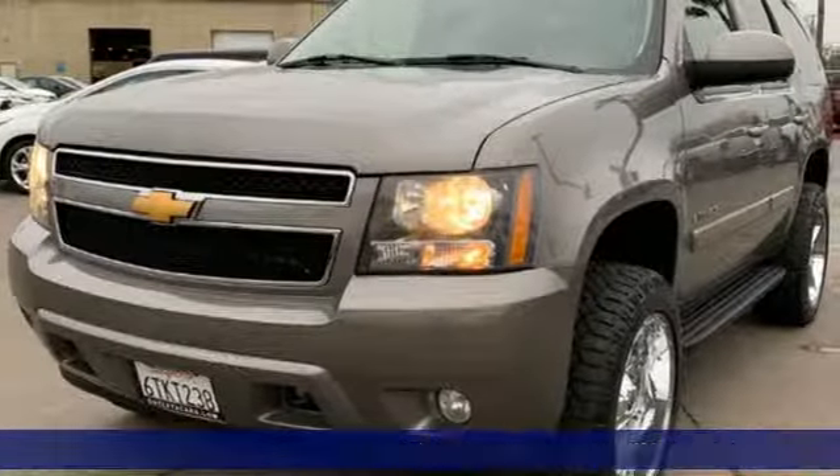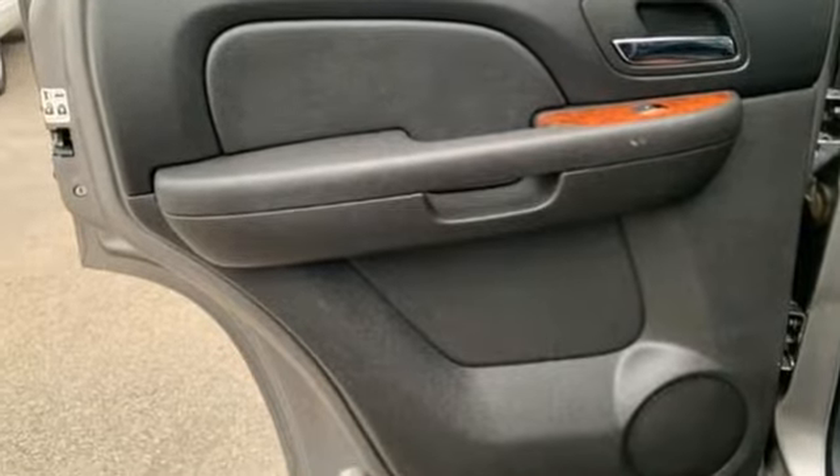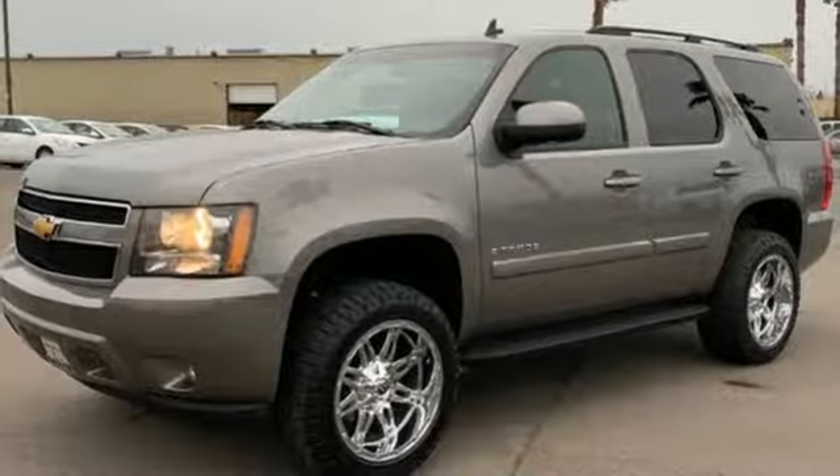It's well equipped with the features you need: integrated navigation system, remote engine start, front heated leather bucket seats, and rear parking sensors.